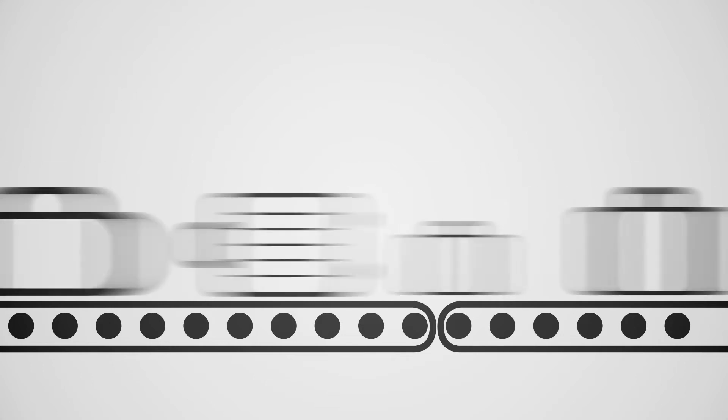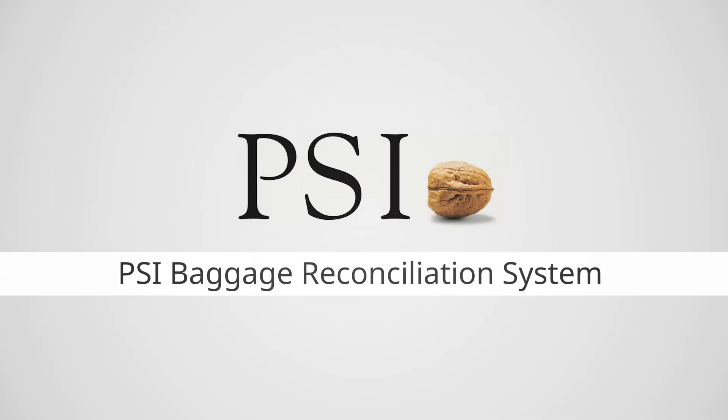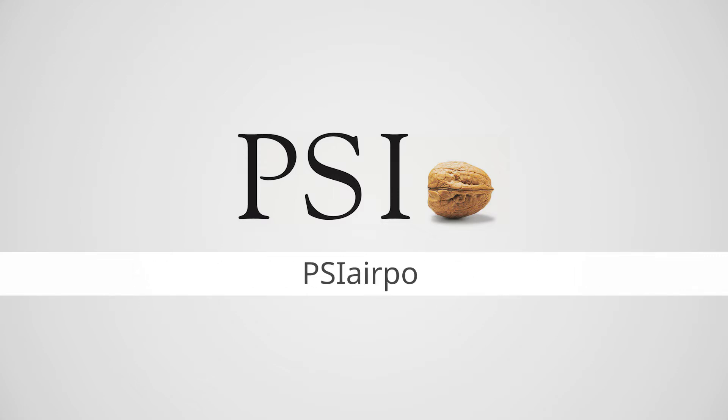The PSI Baggage Reconciliation System — PSI Airport BRS for short — optimizes your baggage handling: fast, efficient, cloud-enabled, and ideally suited for large and small airports with complex handling processes.